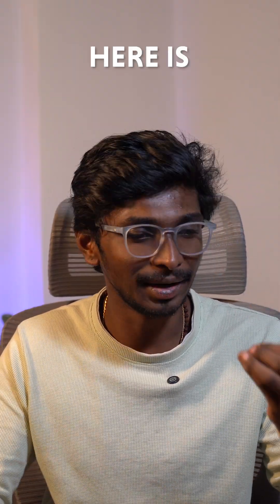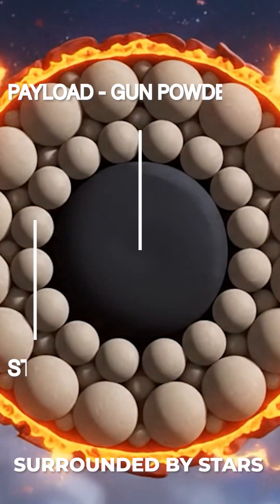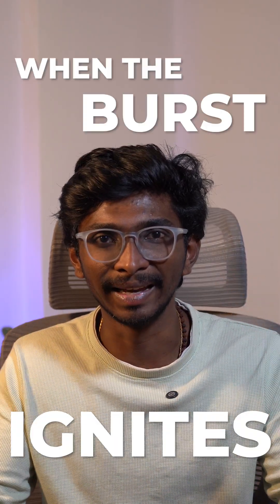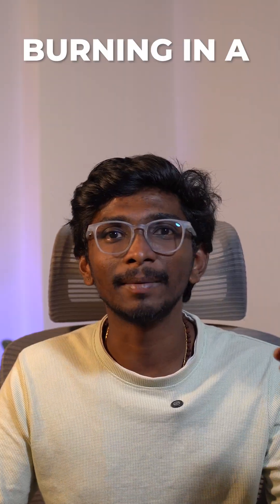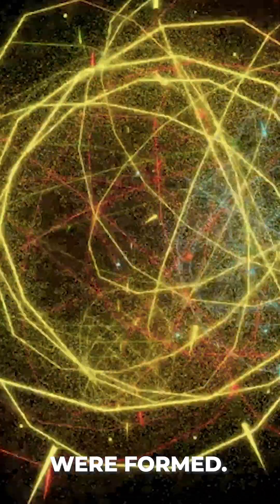Third, the burst. Here are your galaxies — inside the shell is a central explosive surrounded by stars, tiny pellets filled with color-producing chemicals. When the burst ignites, boom! The stars spread out, burning in the pattern they were arranged. This is where the rings, hearts, and other shapes are formed.